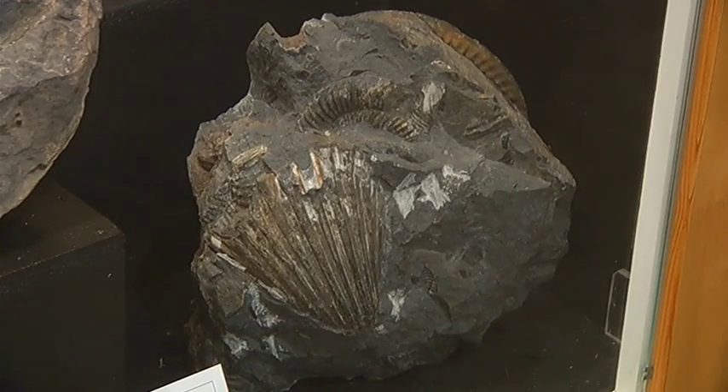Unfortunately, some people, when they see fossils, they think of dollar signs. It's actually now illegal to sell a fossil in British Columbia.